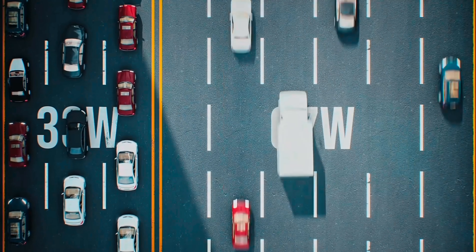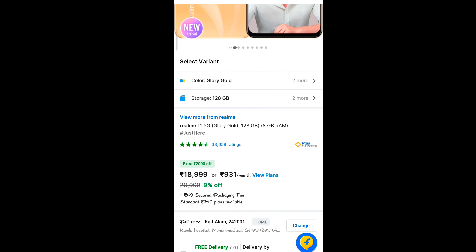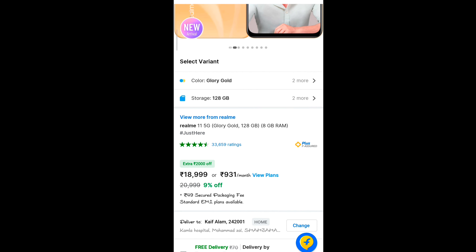You will also get fast charging on the Realme 11 5G. The current price is ₹18,999 for the base variant, and ₹19,999 for the 256GB 8GB RAM variant, available in 2 colors.